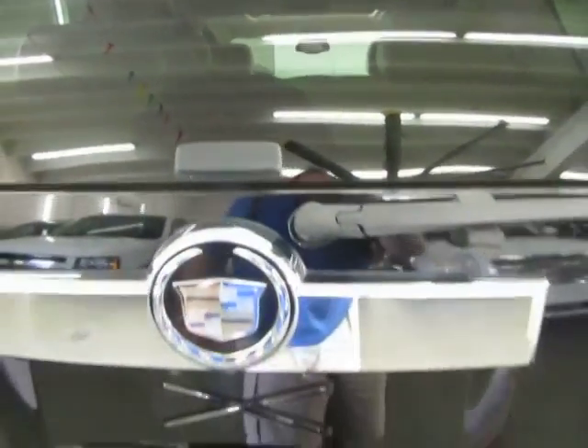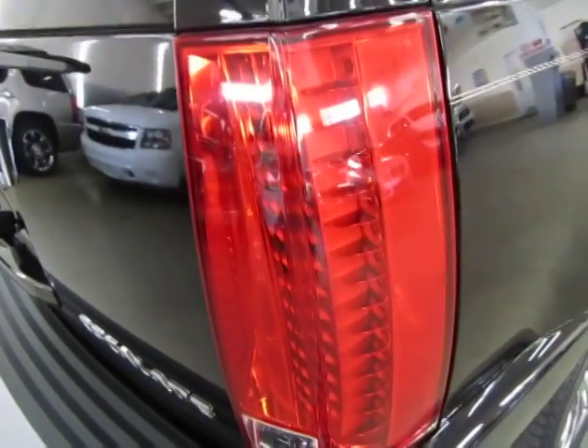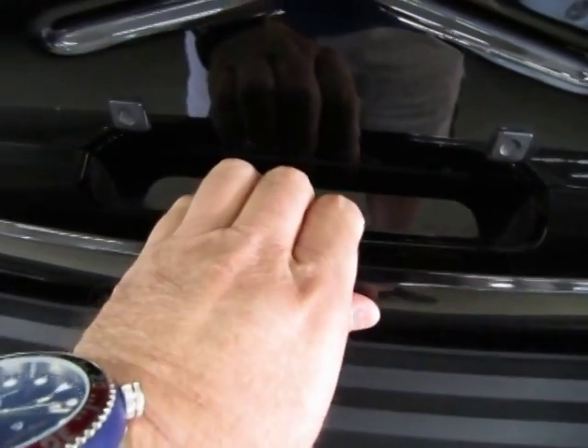Rear wiper. Rear window defroster — the little orange lines inside the glass. Let's go ahead and open up the tailgate. Remember I told you, you can open the tailgate simply by squeezing — there's a switch in here. What you do is you squeeze and back up; the vehicle clearly has to be unlocked, otherwise anybody can get inside your car.